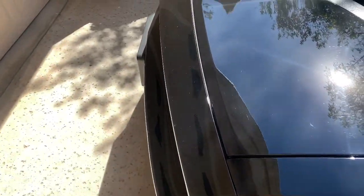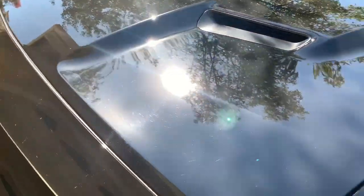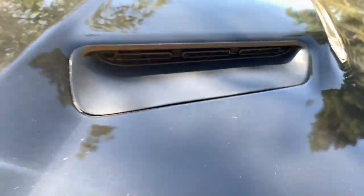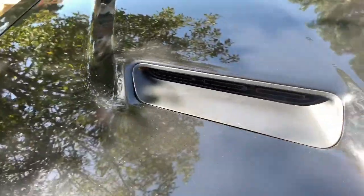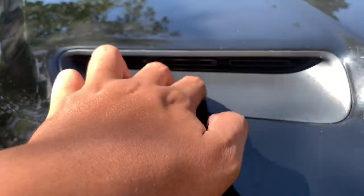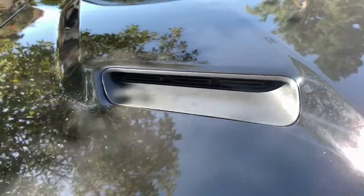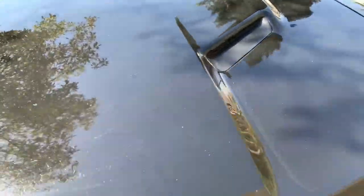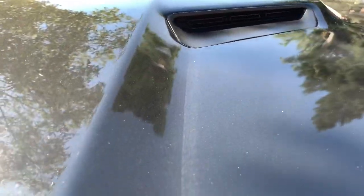Number nine: I wish these hood vents were actually functional. They're not — these vents are just for looks. I'm pretty sure it's not hard to swap them out with actual functional ones. I hope they would do it on all of the Challengers.